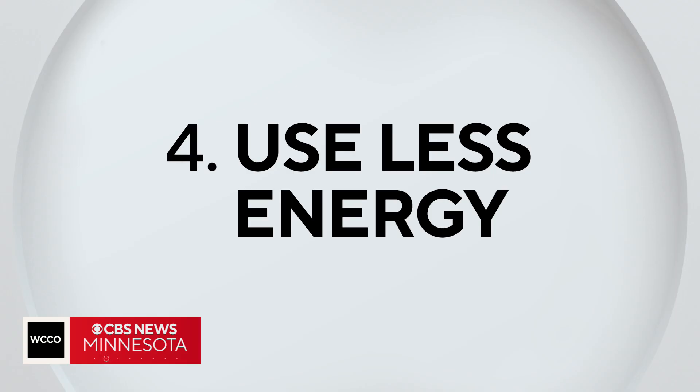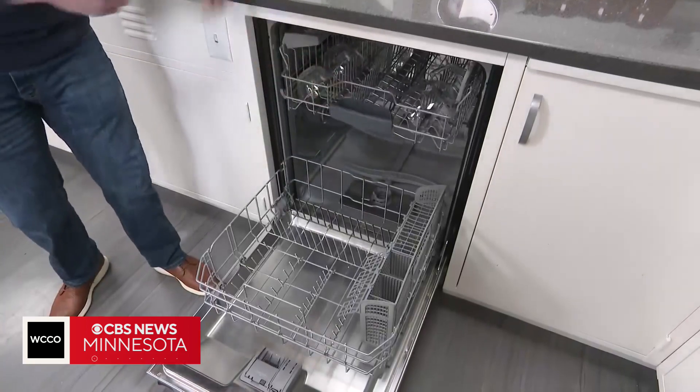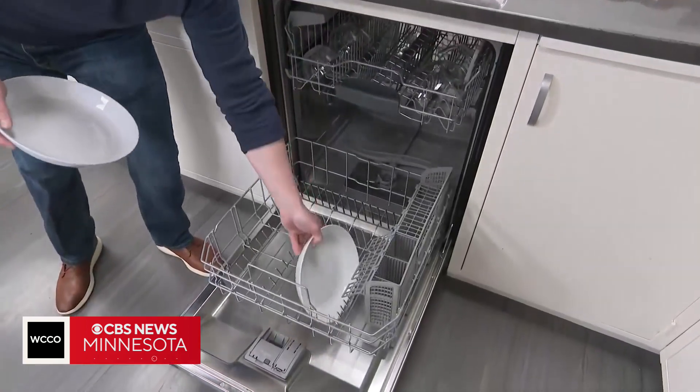Finally, use less energy — efficient appliances, heating and cooling can make a difference. An energy audit is a great place to start. I don't think people should be intimidated by the small incremental improvements that each of us can make, because if we're all doing it, it all adds up.